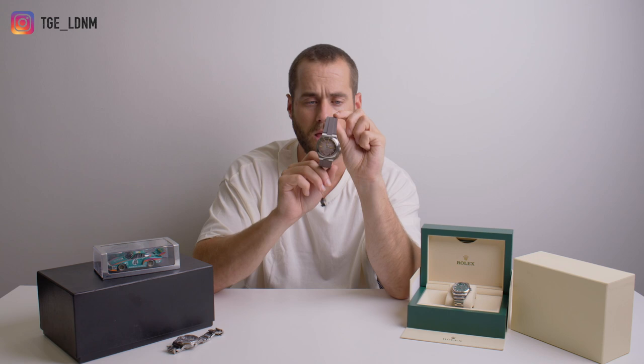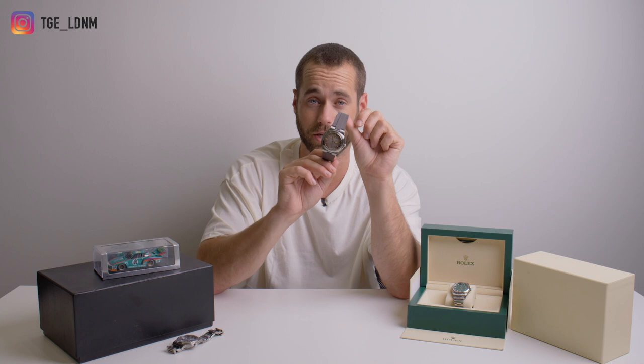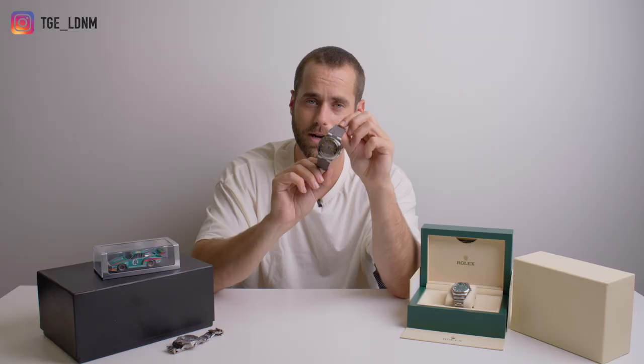Interestingly, despite being 100 metres water resistant, it doesn't have a screw-in crown — it's actually just push-in. It's a really nice case shape — there are a lot of sharp edges and smooth edges, and the way they all play together is really, really nice. There's a lot of brushing and some fine polishing in there as well. It's a really nicely made case, and the dial to me is even more exciting than that.